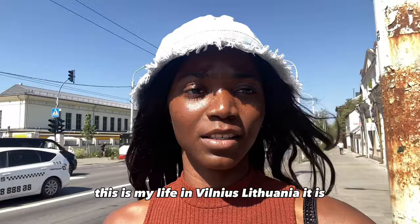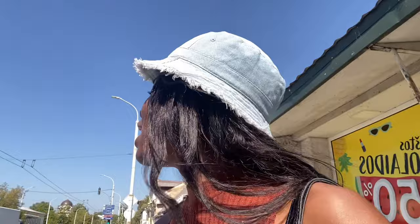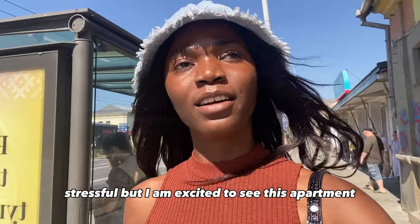I look super stressed already — this is my life right now. It is 1:20 p.m. and my appointment is at 1:30, so I really need to make it. I'm not sure if I can actually get there in time. Oh my god, this is so stressful! But I am excited to see this apartment.